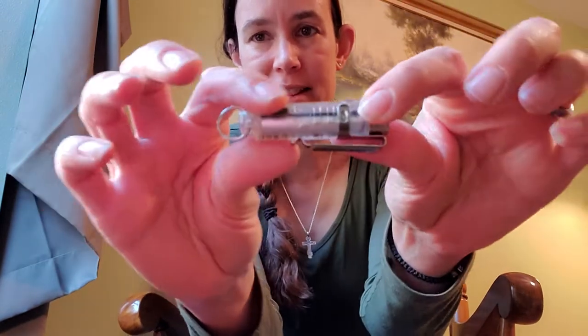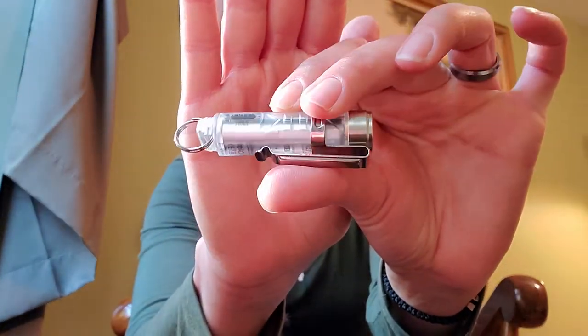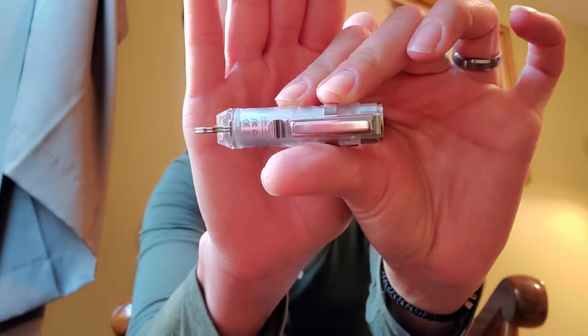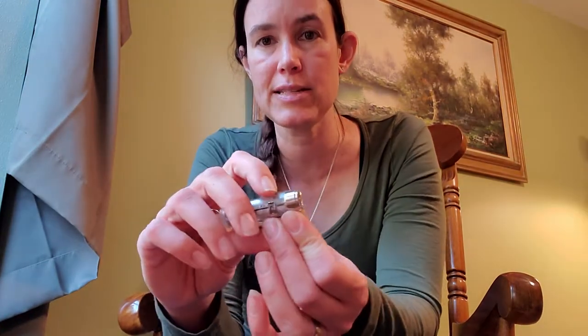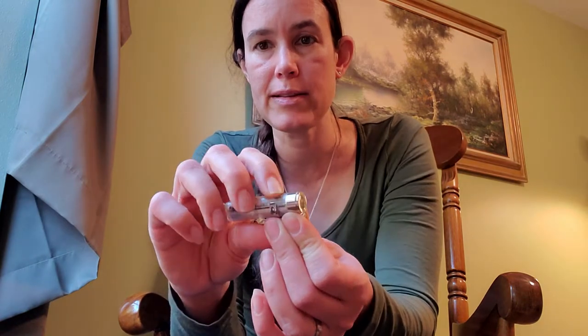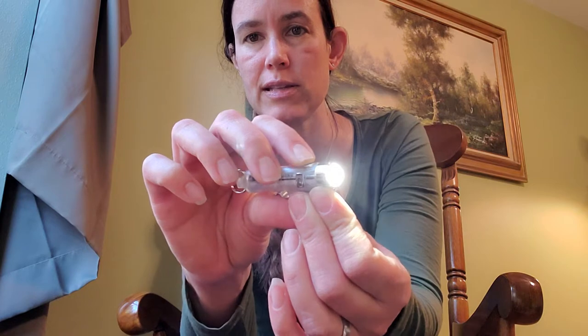Next I've got this amazing flashlight. If you watch EDC videos you may have seen this before — this is the Rovyvon A8. I may actually do a dedicated video on it later because it's fantastic. It's a regular flashlight with different modes, including a very bright setting and lower settings you can cycle through.